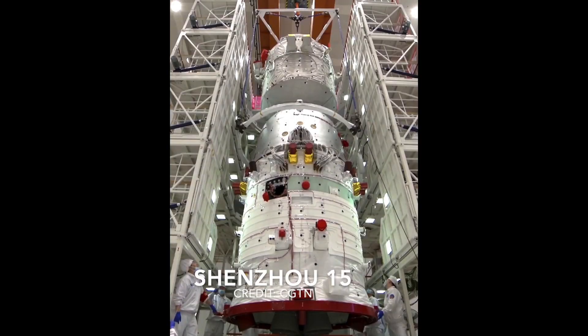The Shenzhou 15 spacecraft is composed of three modules. The first module is the orbital module, which is mainly used as habitation space during the flight to the Tiangong space station. The Shenzhou spacecraft can also carry scientific instruments, payloads, and other cargo needed for the Tiangong space station.